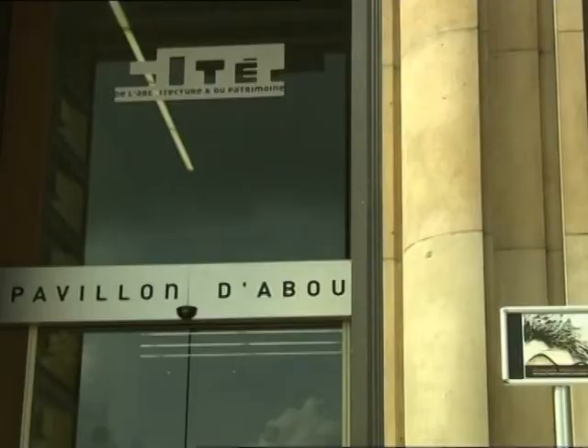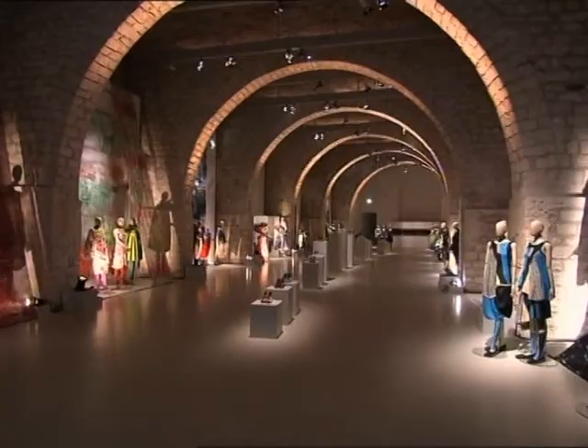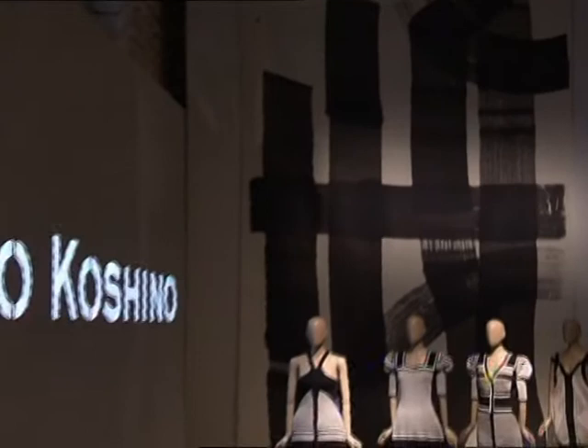It was with an exhibition at the City of Architecture that the Japanese designer Hiroko Koshino chose to present her Spring-Summer 2011 collection, honouring the ancient art of calligraphy. There we uncovered all the different stages of creation, from original drawings to textile design and finally the clothes, where fluidity and lightness reign supreme.